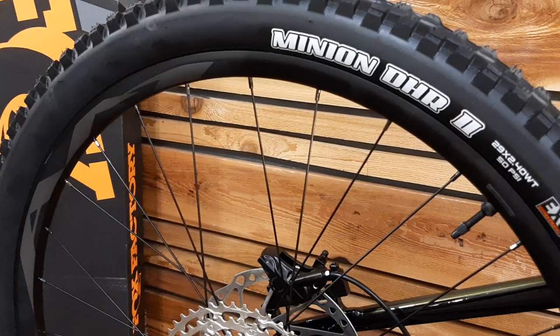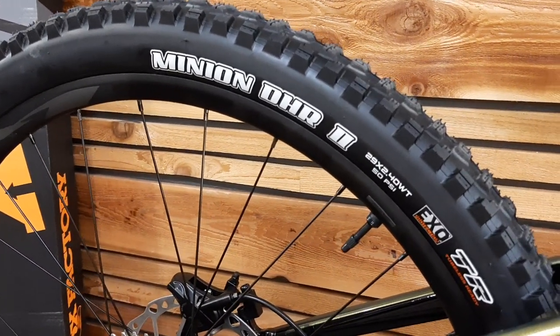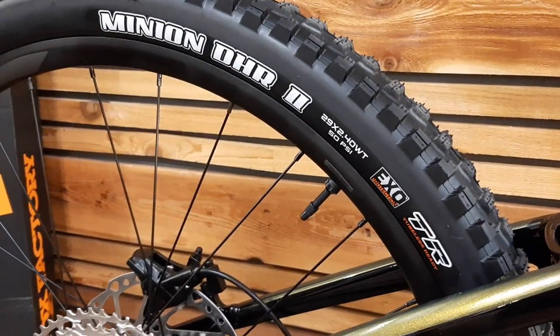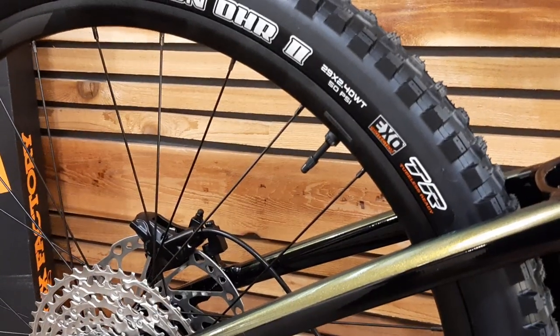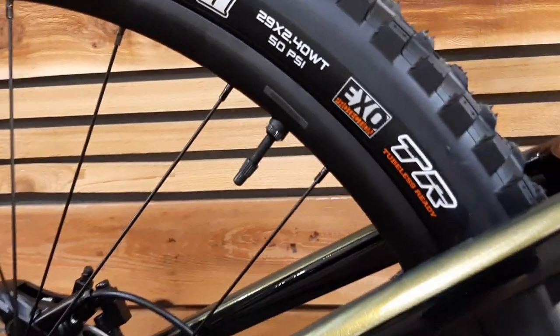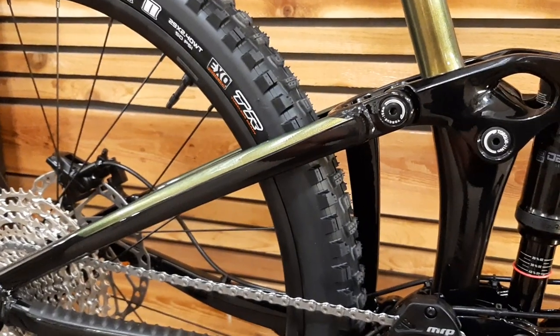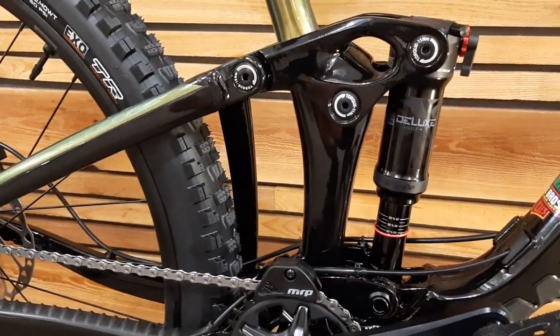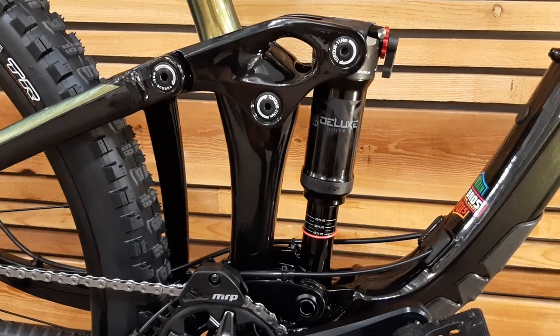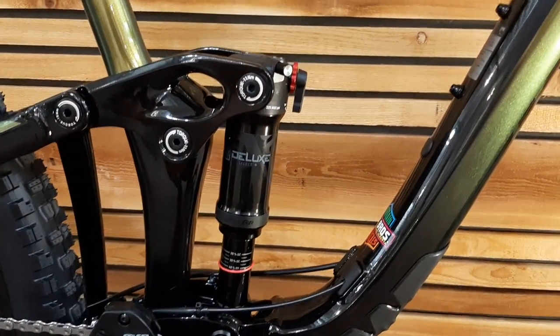The rear tire is a Minion DHR2, 29 by 2.4, EXO casing. A special thing with Giant is that when it comes out of the box, the tubeless valve is already in place and they send sealant to put in there. It's not like other tubeless-ready setups where you still have to retape the rim, buy a valve, and buy your sealant — you're just ready to roll.